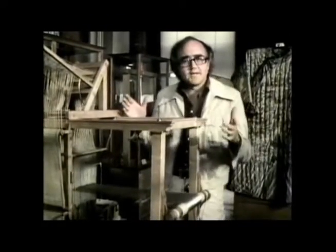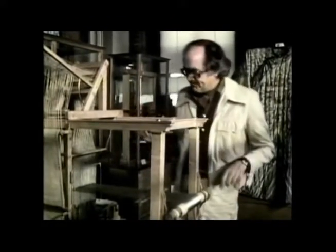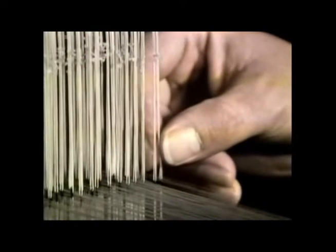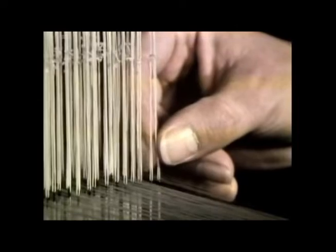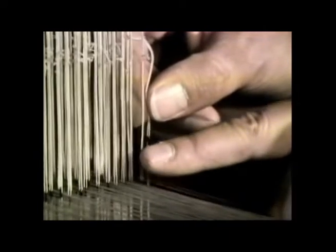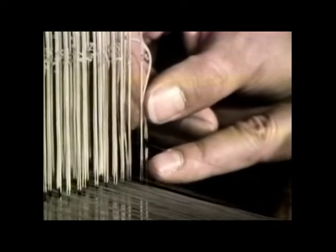Let me show you on this little model loom here how they cracked that problem. Every thread runs through a tiny ring on a cord, so that if you want to lift the thread, you pull the cord up, the thread lifts, and in this case the crossing thread would go underneath and in the final pattern not be seen.